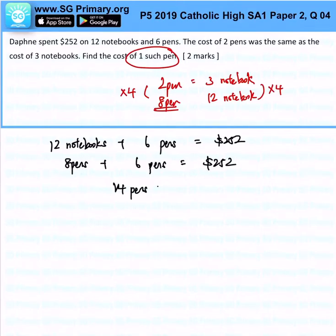14 pens will be $252. And from there, 1 pen would just be $252 divided by 14, which will give us $18. That is the answer for this question.